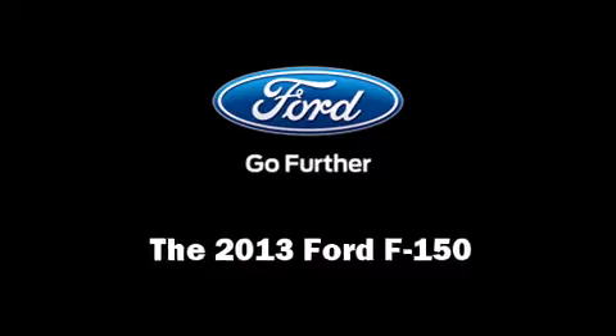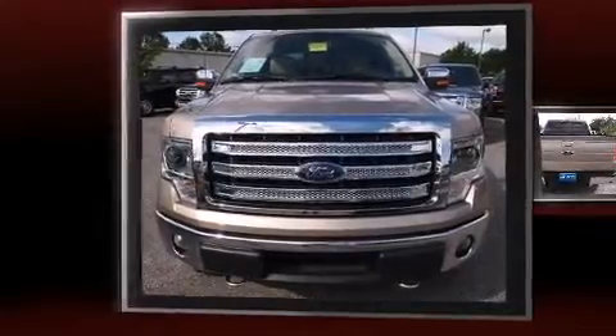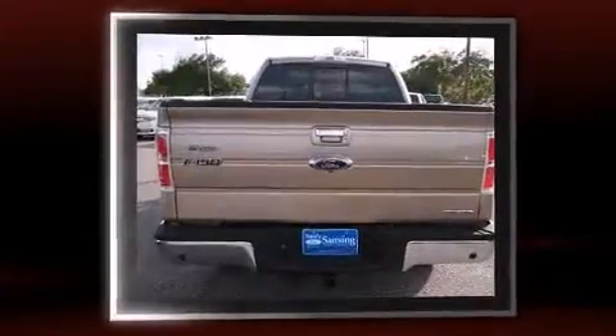The 2013 Ford F-150. It features an automatic transmission, four-wheel drive, and a five-liter, eight-cylinder engine.